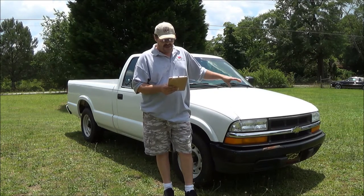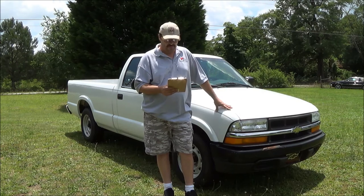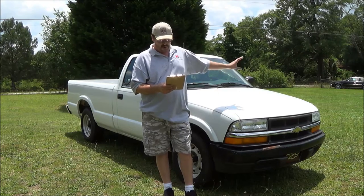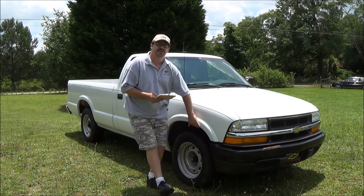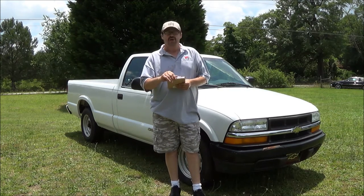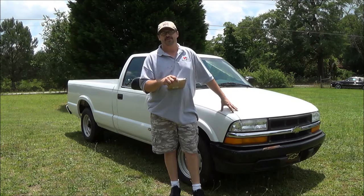Power steering, AM-FM radio, real cold air — blows real cold air. We've got the dual airbags, 15-inch tires, 99,000 miles on the speedometer, and it's a flex fuel pickup truck also.